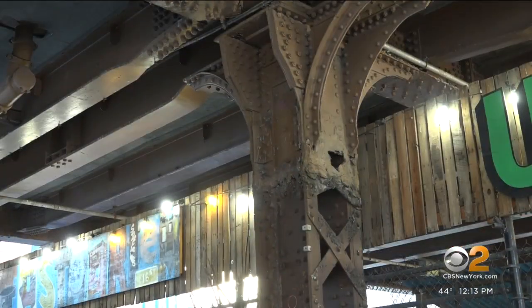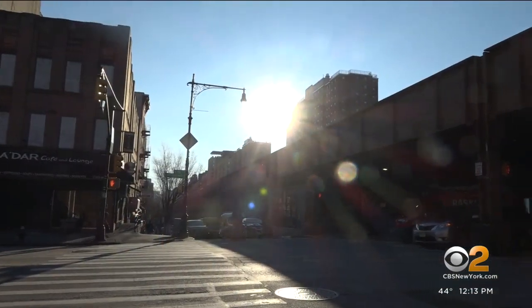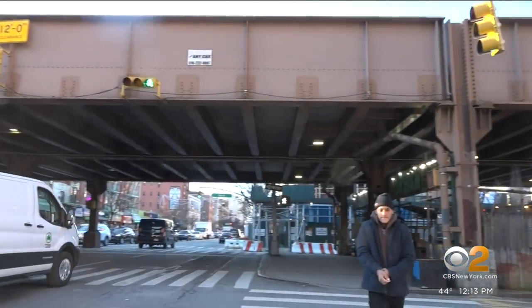A Metro North train on the Park Avenue Viaduct in East Harlem — but is it a risky ride? The MTA says the elevated tracks are now showing alarming signs of distress and increasing noise levels. In order to fix it, the agency says some of the existing structure must be rebuilt. CBS 2's Elijah Westbrook tells us there are concerns from residents about the impact construction could have.